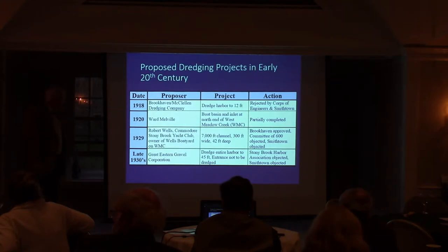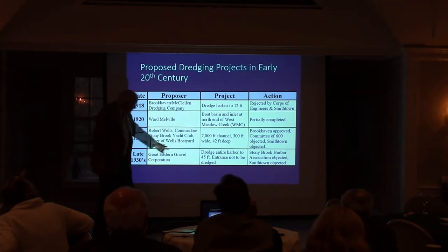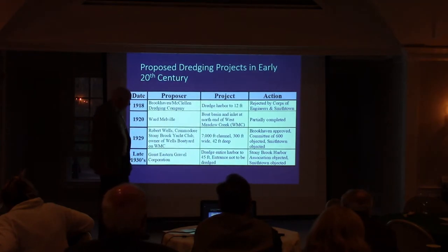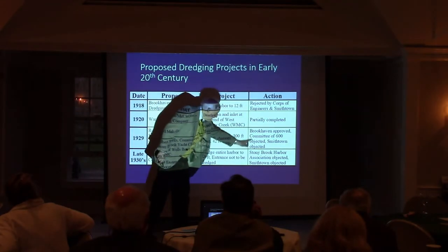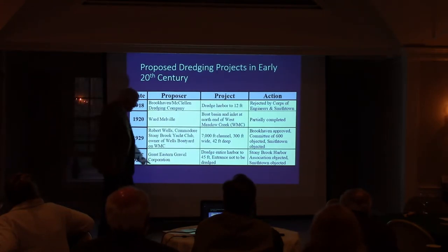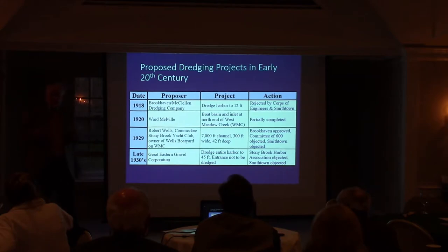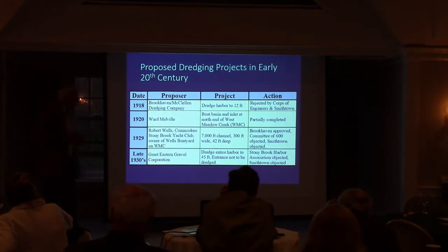In the late 1930s, the Great Eastern Gravel Corporation once again proposed dredging a deep channel, 45 feet deep. The Stony Brook Harbor Association, which came out of the Committee of 600, stopped it. It's also interesting that the entrance to the harbor was not to be dredged — they were only interested in the sand and gravel in the interior. They told the town of Brookhaven that if they wanted a deep water entrance, the town would have to dredge the entrance itself.